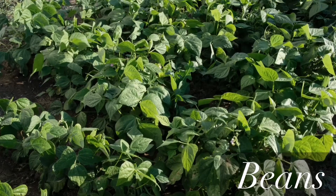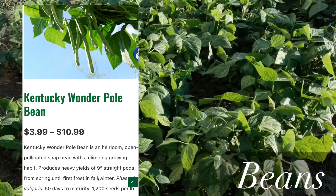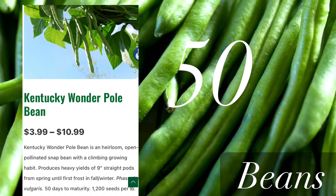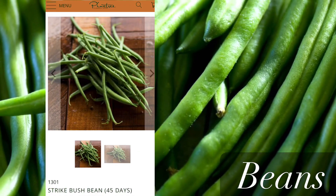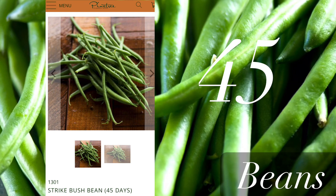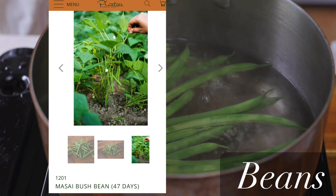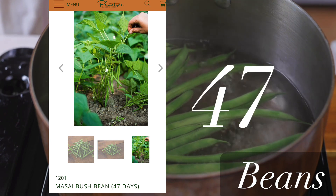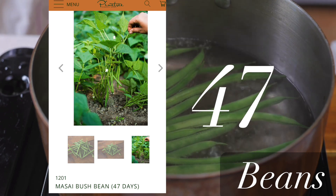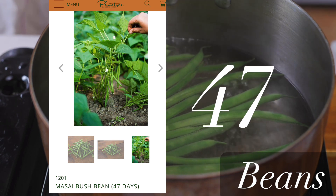Next on our list is the beans category, and one of the fastest pole beans is the Kentucky Wonder variety — you can start harvesting it in as little as 50 days. Two bush bean varieties that are the earliest: one is called Strike, which you can start harvesting in 45 days, and the next variety is called Masai bush bean, ready in 47 days. Most other varieties come in about 60, 65, or 70 days, so by planting these varieties you get a harvest two weeks earlier.